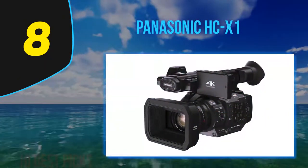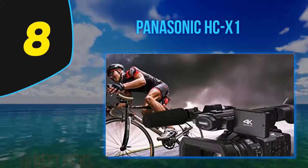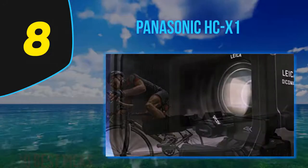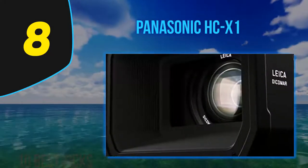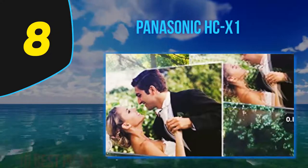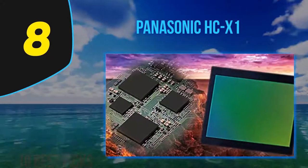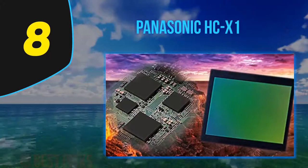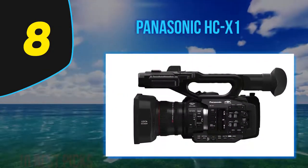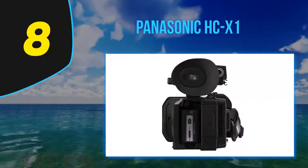Focus assist functions include MF assist, expand, peaking, and one-push AF. The Panasonic HC-X1 micro drive focus unit delivers stable, high-speed, intelligent AF with superior tracking performance, resulting in accurate focusing — an important part of 4K shooting. Customize operation settings to adjust speed, area width, and tracking sensitivity. The HC-X1 is a viable choice for genres such as reporting and independent film, and its dual card recording capability is easy to use in the compact, light unit.